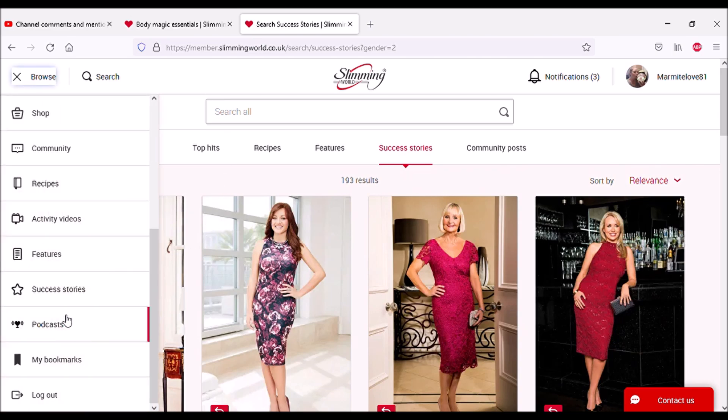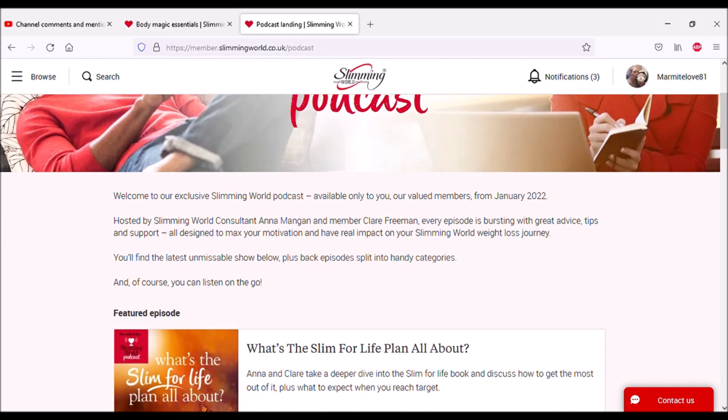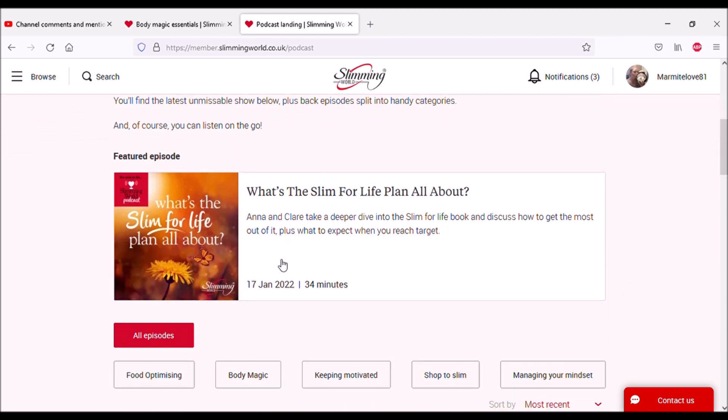Podcasts — that's interesting! 'Welcome to our exclusive Slimming World podcast, available only to you, our valued members, hosted by Slimming World consultant Anna Mangan and member Claire Freeman. Every episode is bursting with great advice, tips and support.' The podcasts are just over half an hour long.